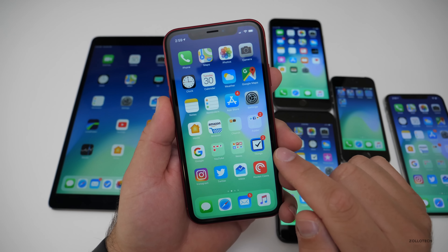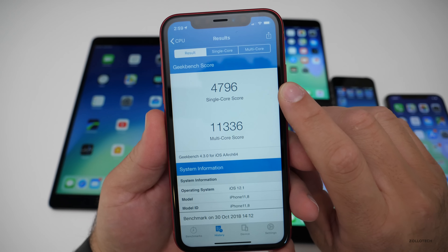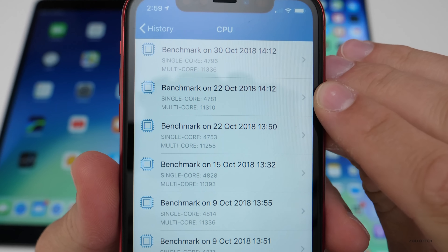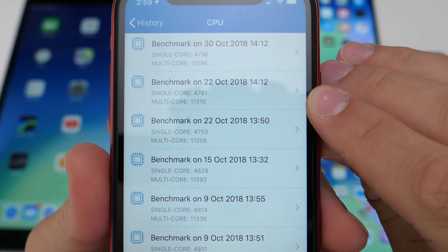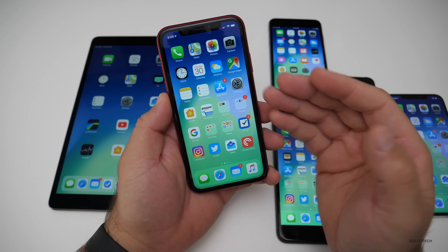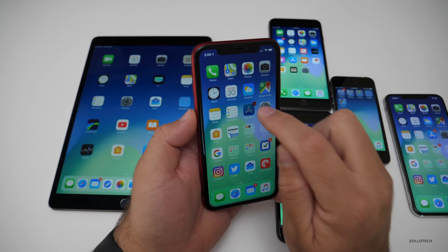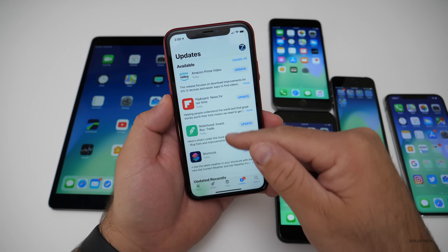As far as speed goes, I ran a Geekbench test and it came in at 4,796 single-core and 11,336 multi-core. Looking at the history, it's right about the same — we're not going to see much of a difference. Everything is seemingly smooth in the past couple of hours across different devices. Scrolling is smooth, different apps open fine, and games seem to be working okay as well.